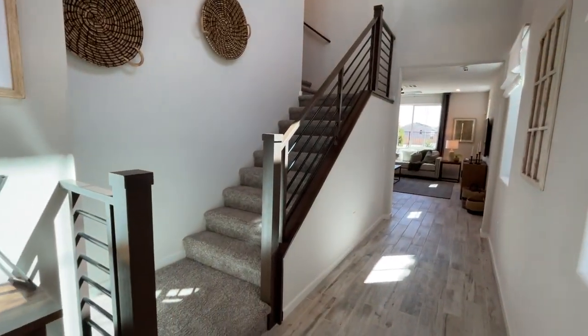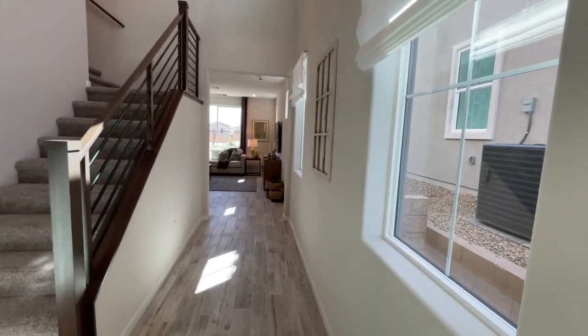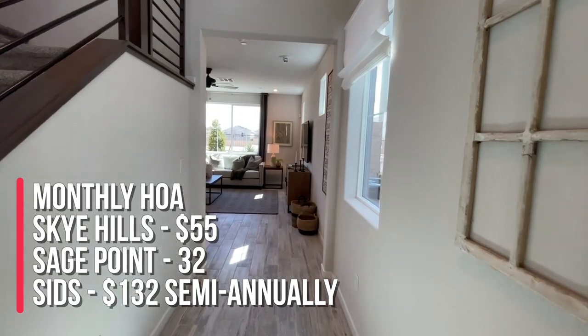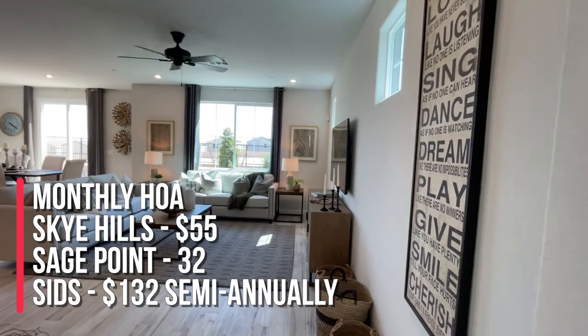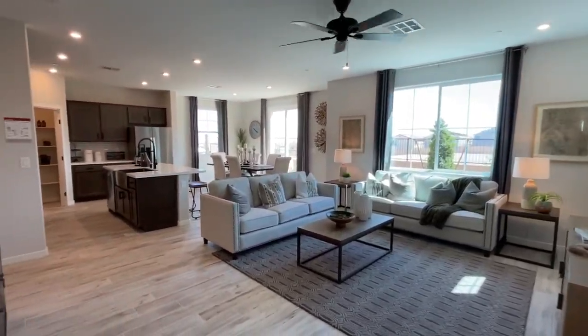Oh wow, that's nice. I like that entry. I like the stairs — I bet that's an upgrade. So the HOA for this community is $55 for Sky Hills, $32 for Sage Point, and $132 for the SIDS every six months, and it's a gated community.